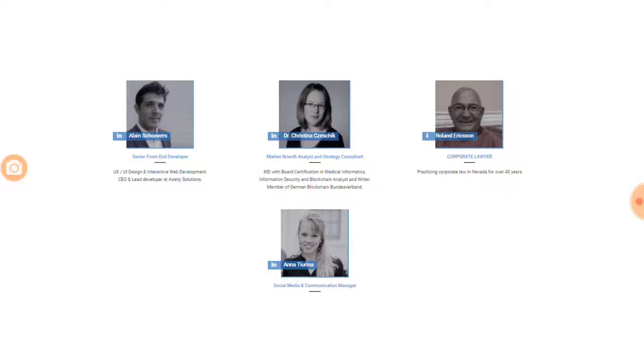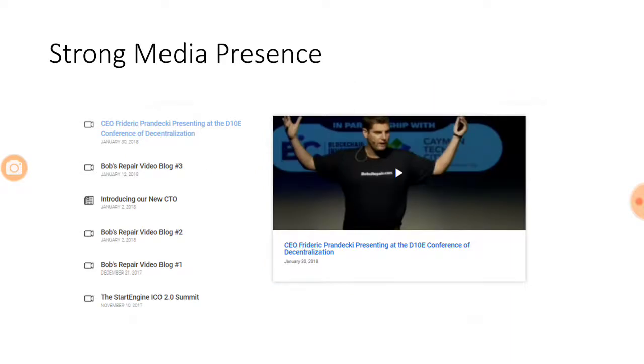One key point about this ICO is its strong media presence. The CEO, Frederick Prandecky, has presented the idea of Bob's Repair at many conferences, and video links are available on the website. Going through these videos will give you a clear sense of the team's knowledge, potential, and the ideological strength the CEO demonstrates — which is immense.